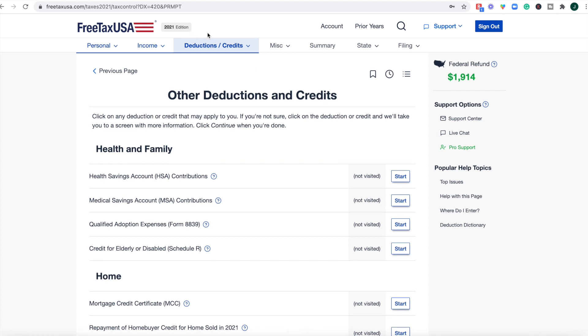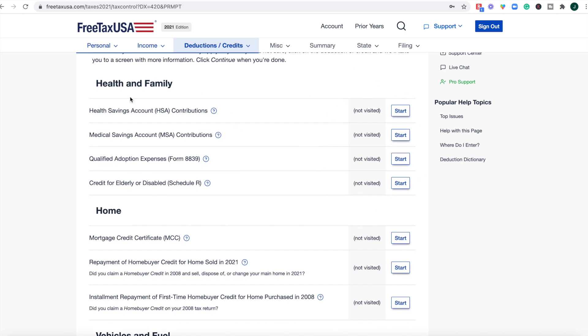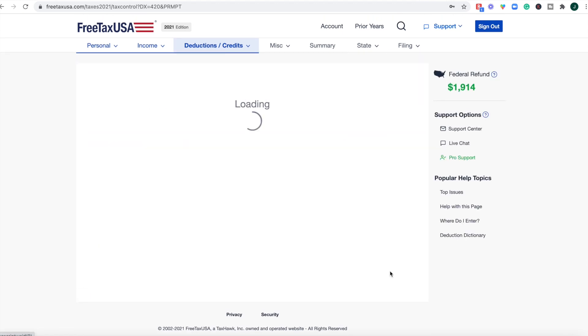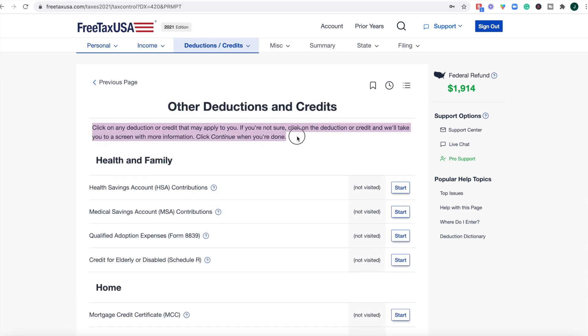If you're a first-time tax filer or first-time using FreeTaxUSA, you might be confused that you have to fill out all of these sections because of how it's put together. For example, if you don't have a health savings account or qualified adoption expenses, you don't have to fill those out — you can click continue. But it's not straightforward unless you're reading the fine print that says 'click on any deduction or credit that may apply to you.' I almost wish it were more guided rather than showing a menu of things to click on, which can be confusing.